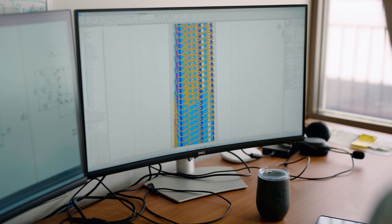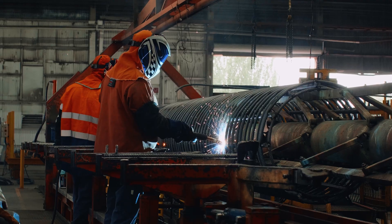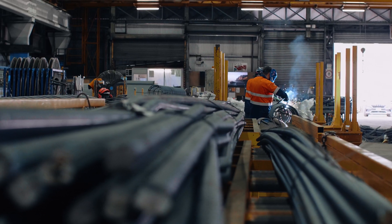I would definitely recommend 3D modelling for future projects. It definitely speeds up the process and makes it better, especially when projects get technical and a little bit more difficult.